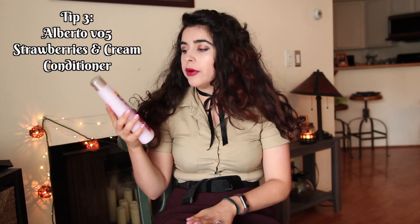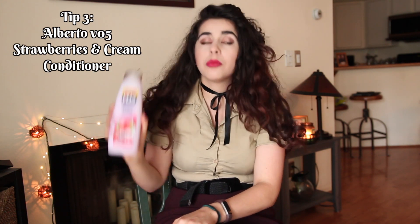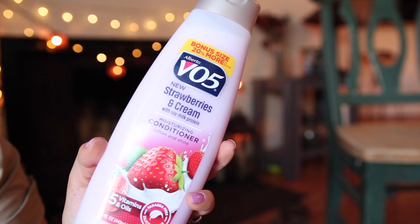The conditioner is recommended as part of the curly girl method and it's only a dollar — it's the Alberto V05 Strawberries and Cream with Soy Milk Protein Conditioner. You can find it at the 99 cent store or the dollar store. I feel like it kind of makes up for buying the pricier shampoo. It's supposed to be really moisturizing — it has five vitamins and oils and is paraben and silicone free. I go heavy on it, and sometimes I use a little bit as a leave-in by not rinsing it all out. My hair has felt healthier and shinier since I've been using it, and it smells amazing — like strawberries and cream.